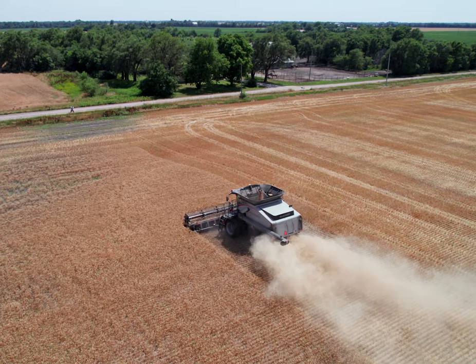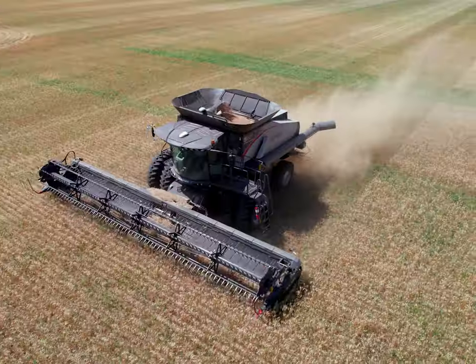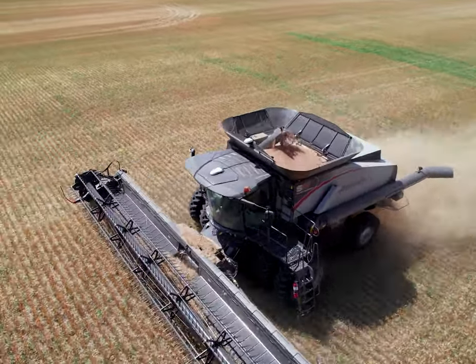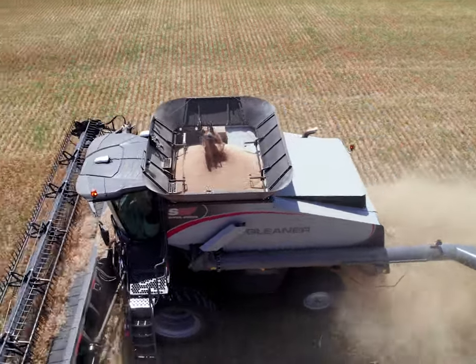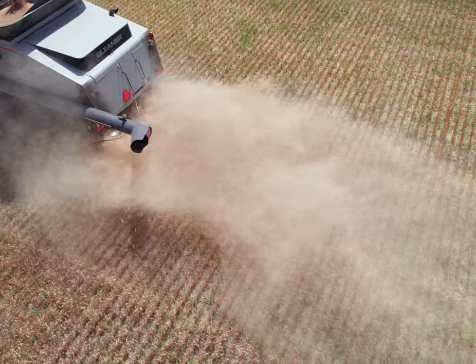I think the Gleaner Combine is perfect for that, because one, it's small, it's compact, it's not using a lot of resources, and it's able to produce a high-quality, at a high-volume, great grain sample — a great product. So, it fits right into the future.